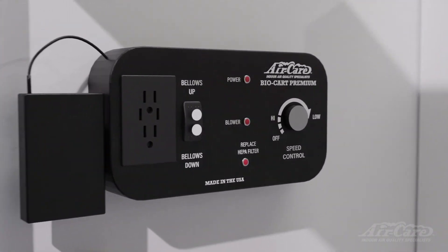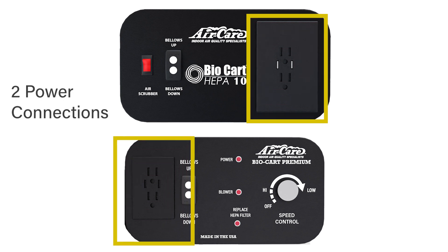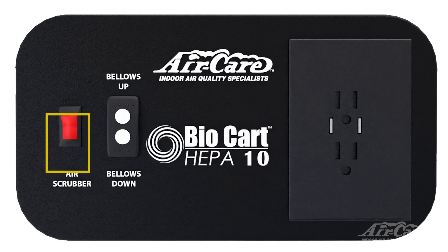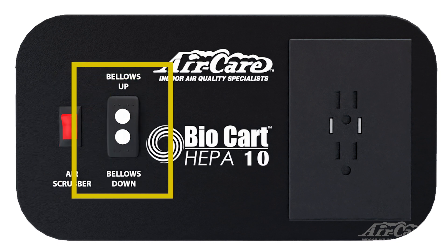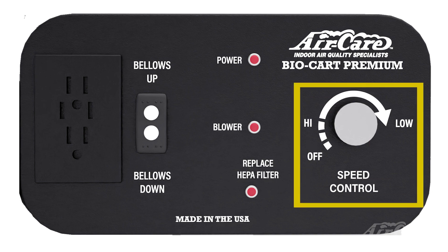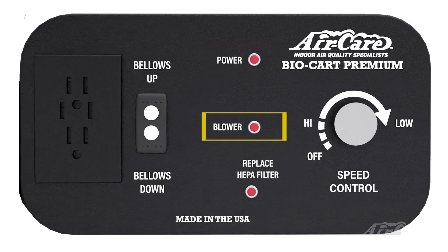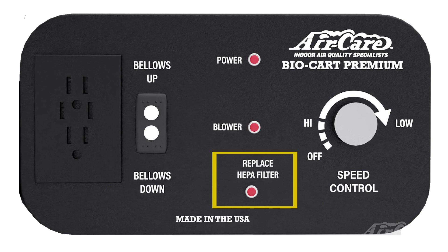The control panels for the BioCarts are slightly different. Both come with two power connections and two USB charging ports for use with any devices used during maintenance. The BioCart 10's controls include an on/off switch for the air scrubber and a bellows up-and-down toggle switch. The BioCart 13 Premium's control panel has a speed control switch to adjust the fan speed of the blower, a power-on light, a blower light, and a light that illuminates when the HEPA filter needs to be replaced.